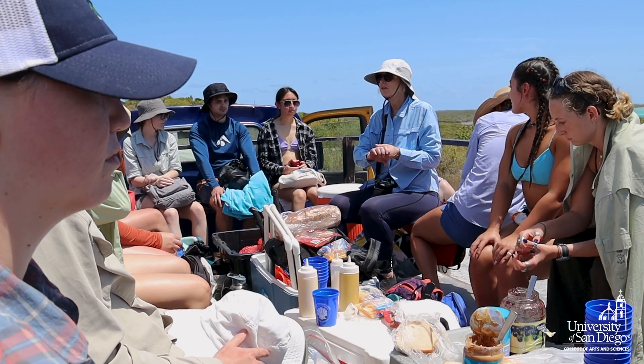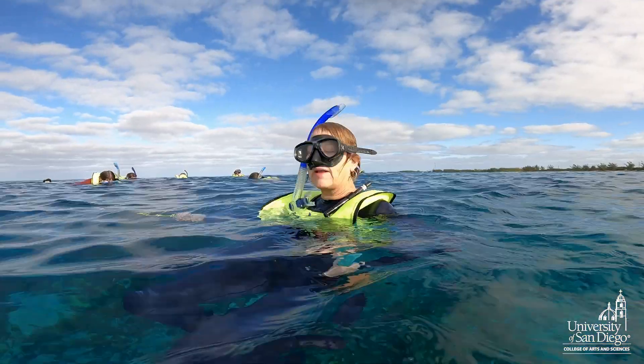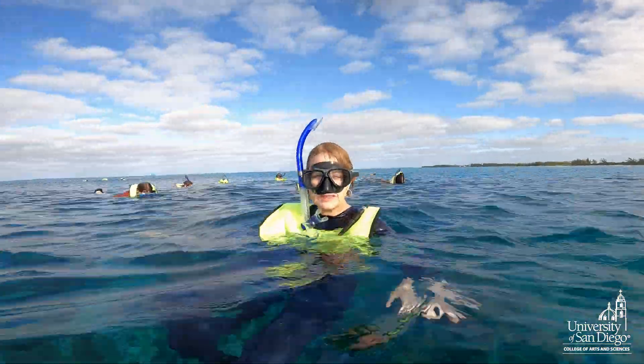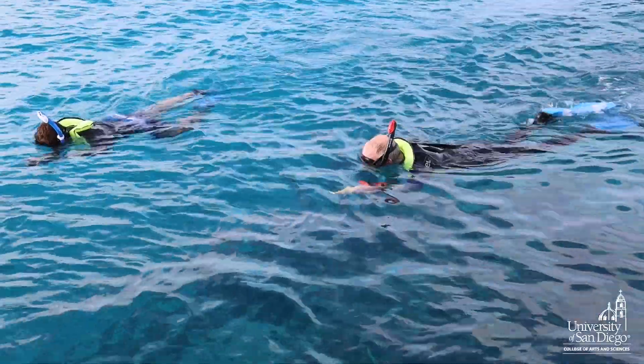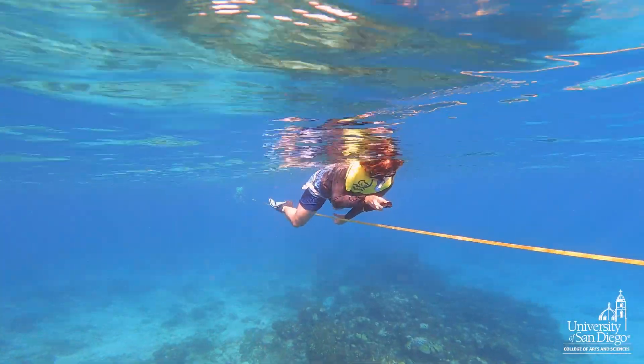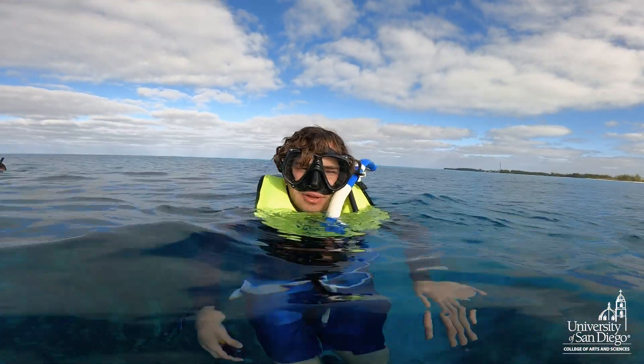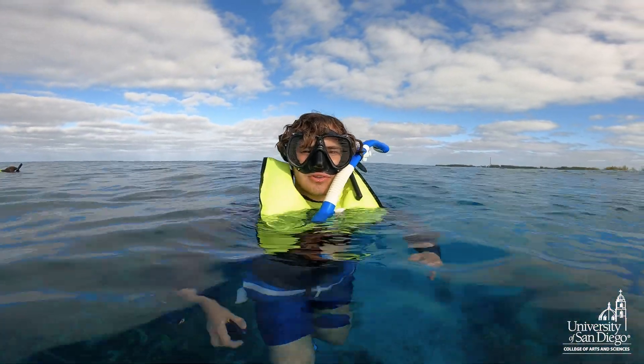We're going to look for stony coral tissue loss disease. I'm holding a transect tape. Tommy is studying the health condition of the reef. There's a good sample size here. We got a lot of video data, so I think it's a good start.